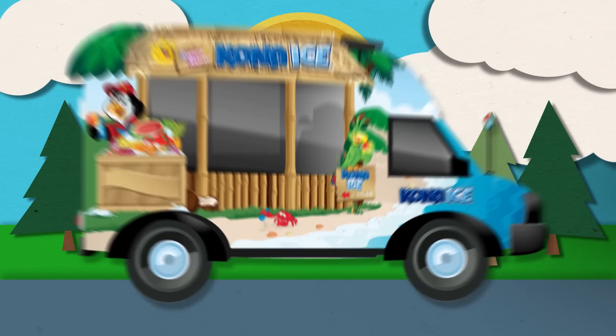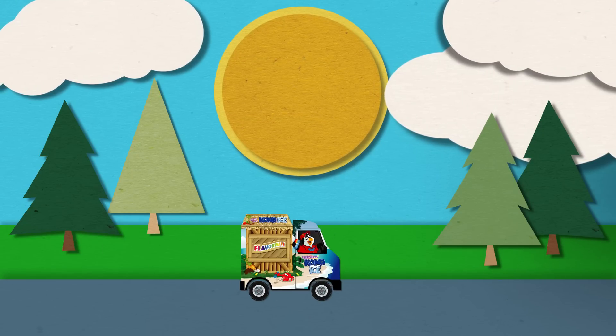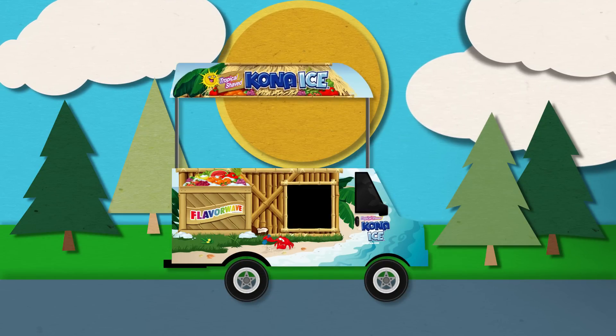Sometimes the Kev might be too big, other times the Mini might be too small. In the world of Goldilocks, we have something that's just right — introducing the Kona Kiosk.